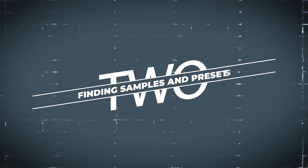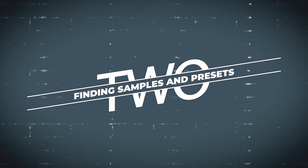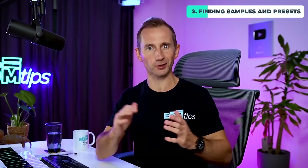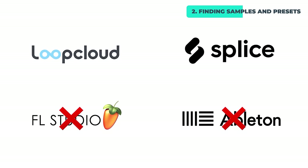Where do you even start to find these high quality sample and preset packs? There are a few websites you can check out like Lootmasters, Splice, ADSR, Prime Loops, or just do a Google search. Another option is to look up your favorite music producers creating music in the style that you want and see if they've released any personal sample or preset packs. Many sites even offer free sample packs, and I've personally found that the samples included with Ableton or FL Studio aren't as good as quality third-party packs.